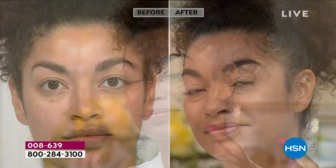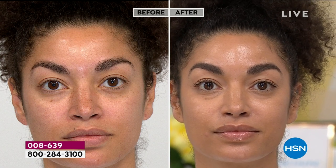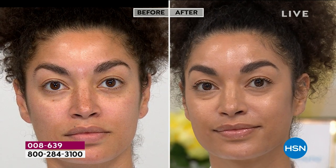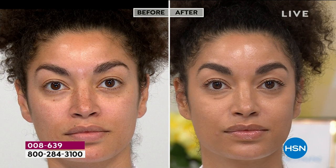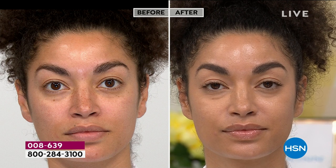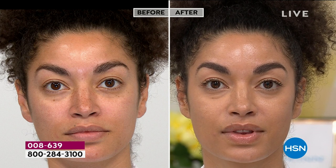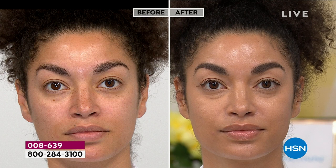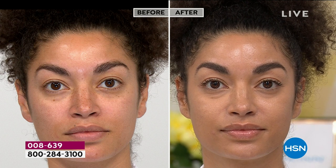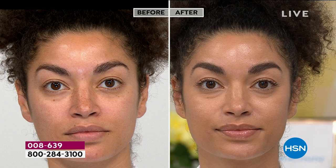They love it so much that out of every moisturizer at HSN — hundreds at every price point — you voted it the number one best moisturizer two years in a row. That's huge, and it validates me because I said it's the best moisturizer I've ever used in 38 years. I am 60 years old. Look at my skin — how about in three days I give you that esthetician-quality skin?